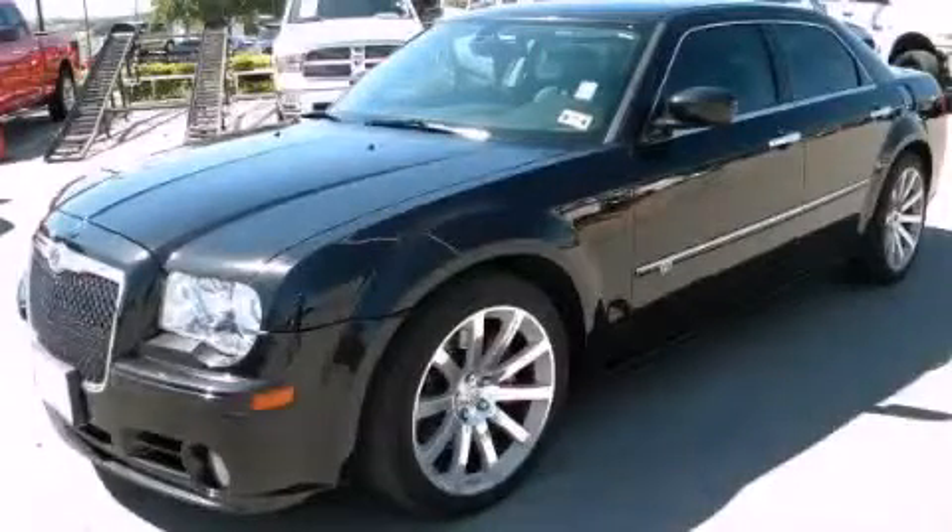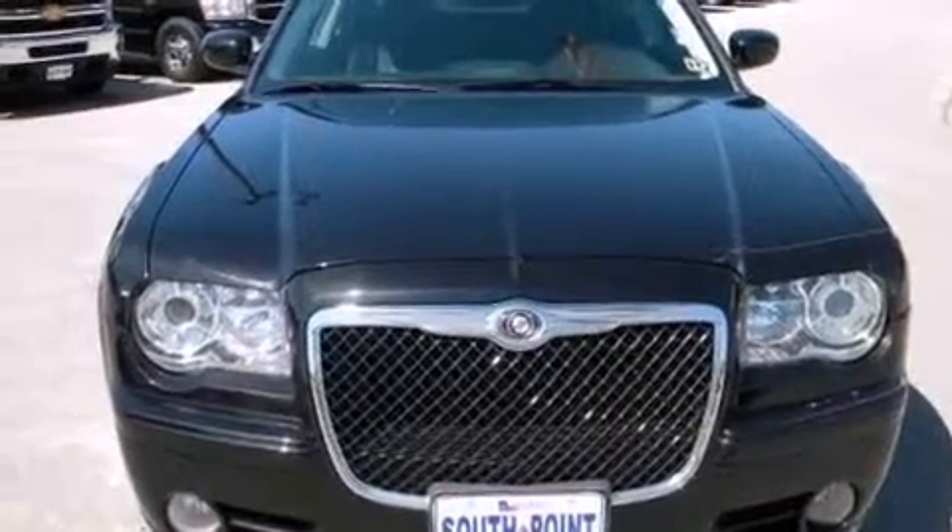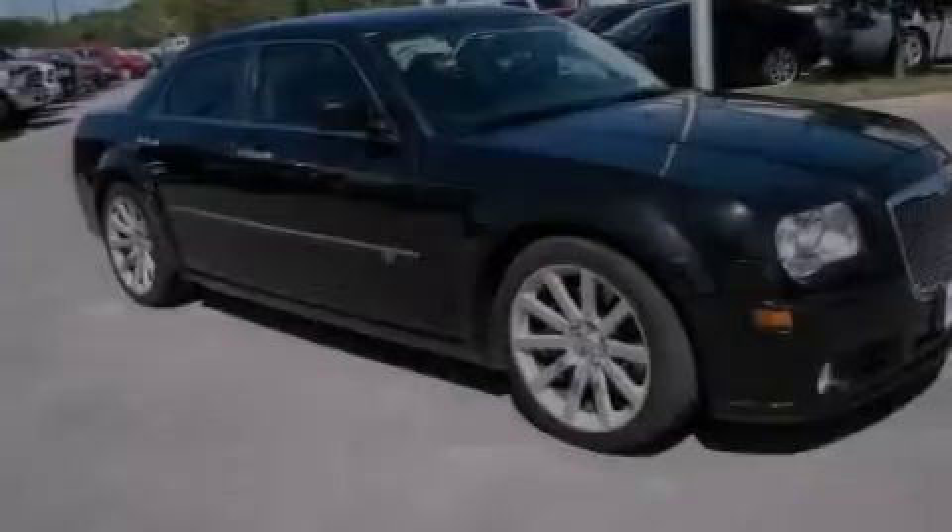This is a 2010 Chrysler 300, luxury and performance. It has a 6.1-liter, 8-cylinder engine and an automatic transmission.